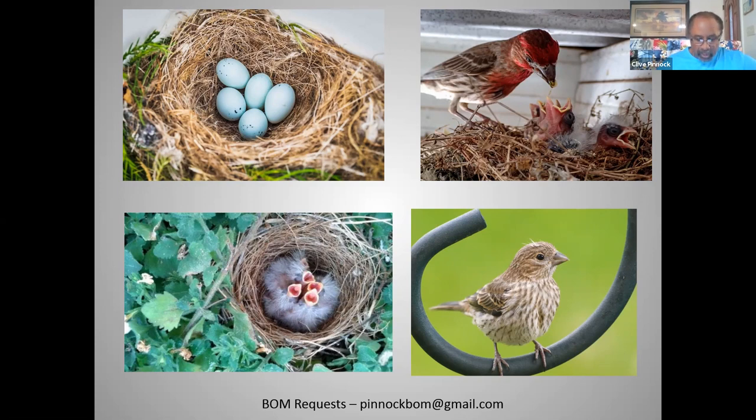House finches are common and with the exception of some areas in western North America, their populations appear to have increased between 1966 and 2015 according to the North American Breeding Bird Survey. Partners in Flight estimates a global population of 40 million birds with 76 percent in the United States, 21 percent in Mexico, and three percent in Canada. The species rates at six out of 20 on the continental concern scale. The house finch is not on the 2016 State of North America's Birds Watch List.